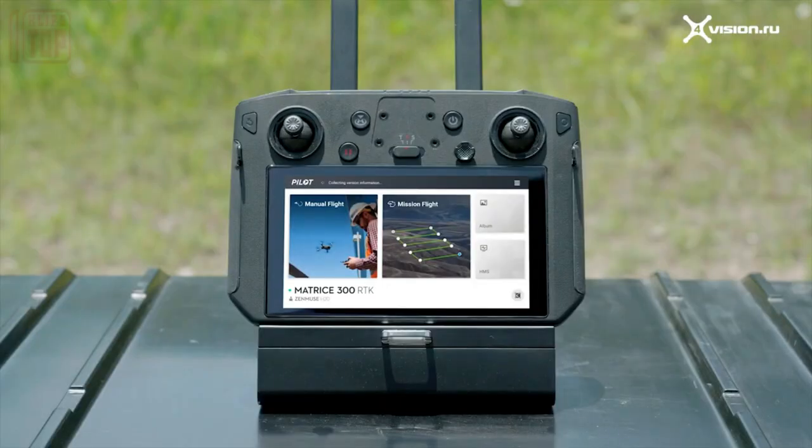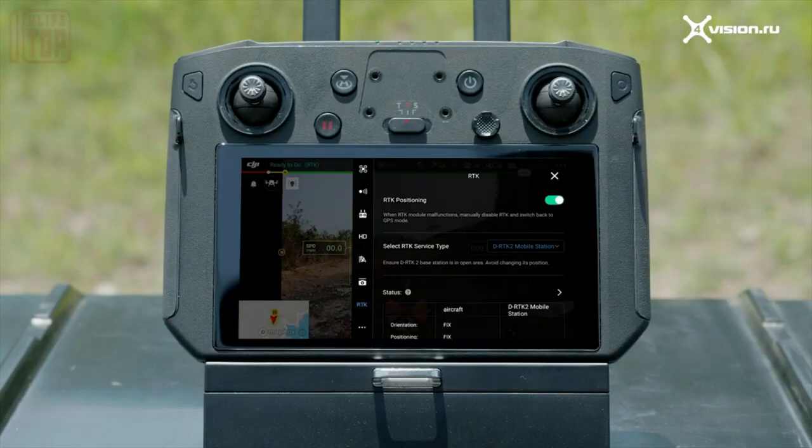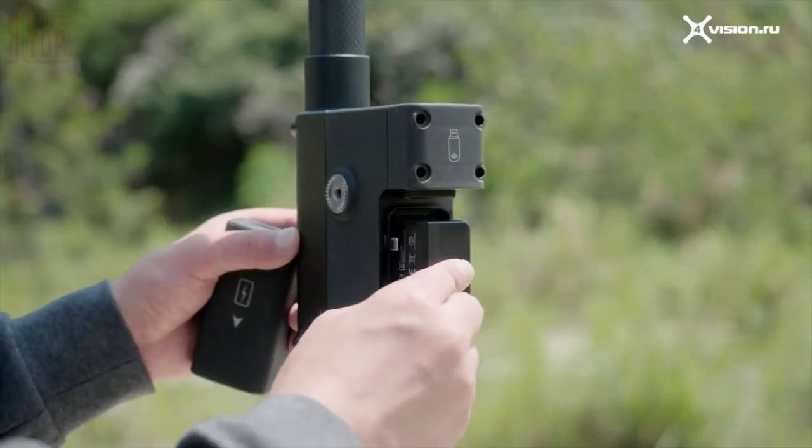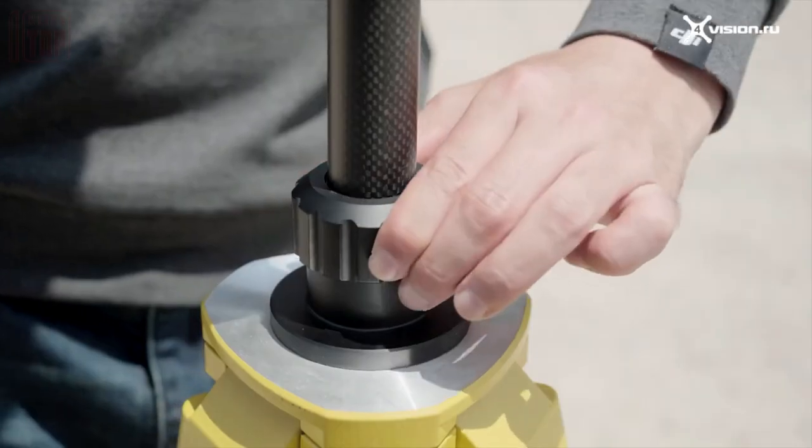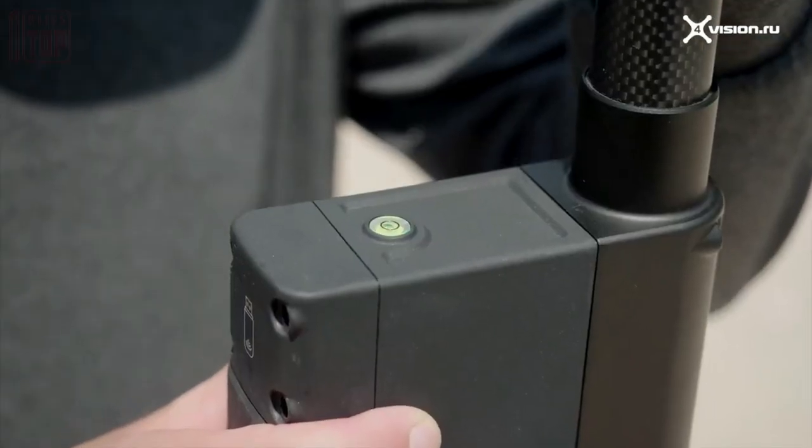The mobile station operates for up to 50 hours on a single charge and its signal transmission range reaches 2 kilometers. It is designed to withstand temperatures from minus 20 to plus 55 degrees Celsius, featuring a lightweight and durable carbon fiber body.